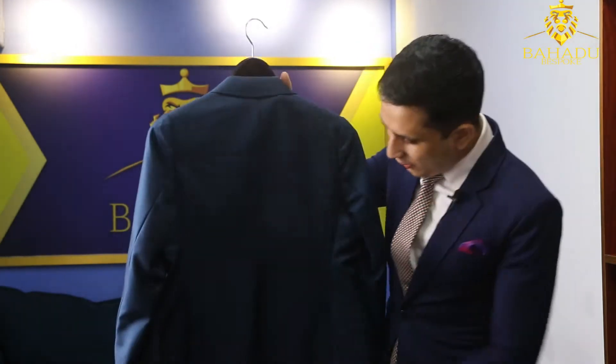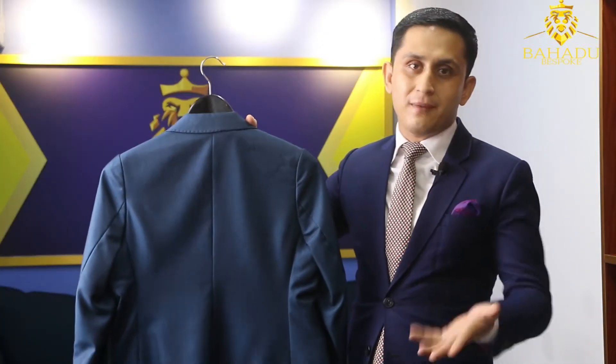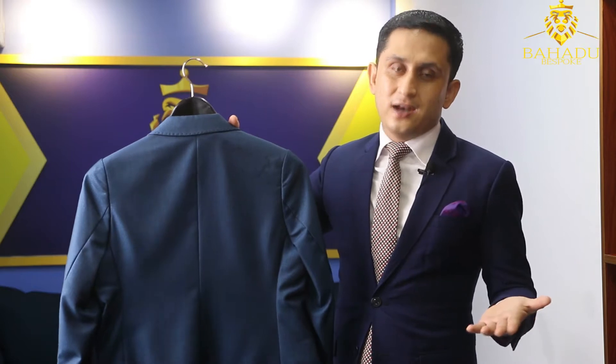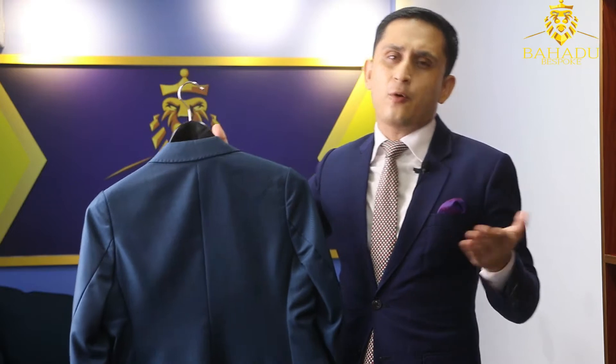Now I'm going to start with the closed vent. This is a beautiful jacket with a closed vent, and this is a ladies jacket. Mostly for ladies jackets, we recommend a closed vent because it looks nice and flat. Most of the time, ladies jackets are a little bit shorter.